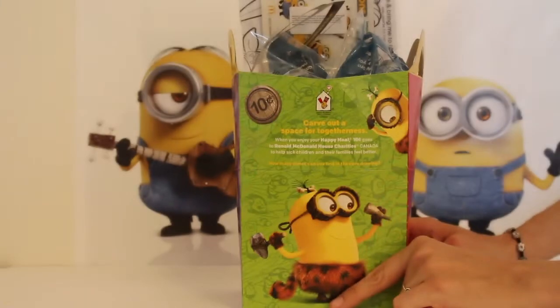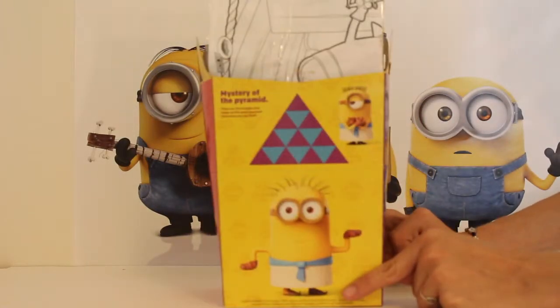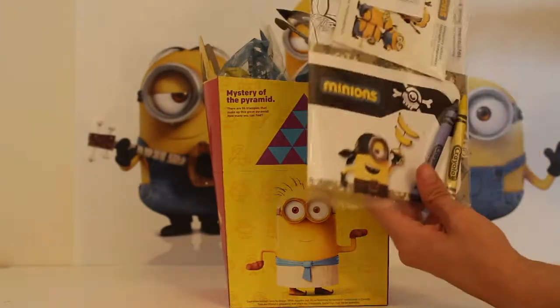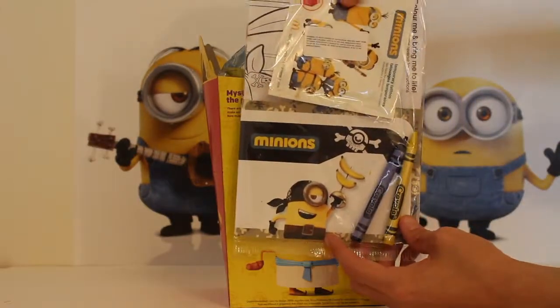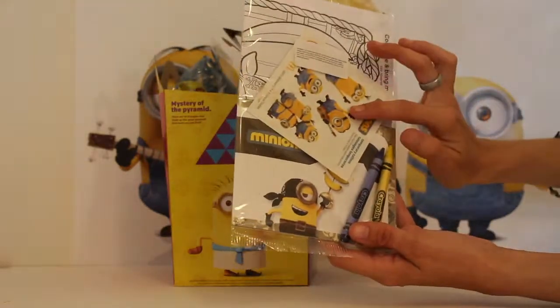So we're going to do the McDonald's box today, and this is the Happy Meal that you get. Obviously, it has stuff in it that's not Minions, but it usually has your burger. So this one today has a wonderful little activity set, and it's like crayons and stickers.